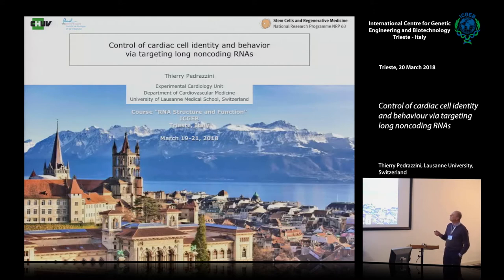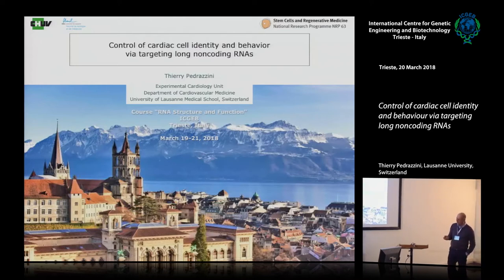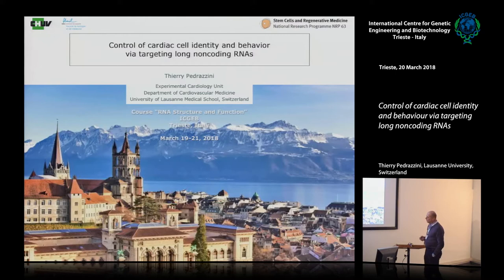Today I'm going to try to convince you that long non-coding RNA is a name worth knowing. That's Switzerland — that's Lausanne, by the way. This is the French Alps and this is the old town with the university, the first university building established in 14-something.